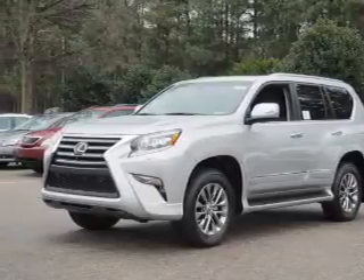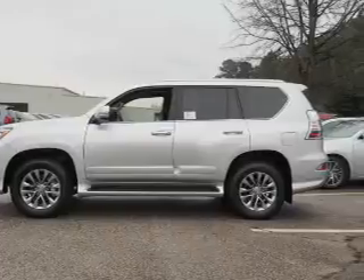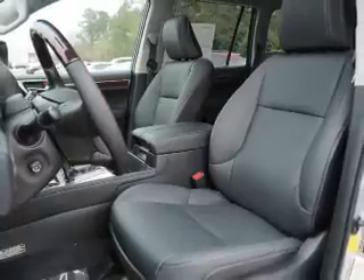The features include a power sunroof, blind spot sensors, auto dimming mirrors, a spoiler, an alarm system, keyless entry, rain-sensing wipers, independent suspension, brake assist, and traction control.